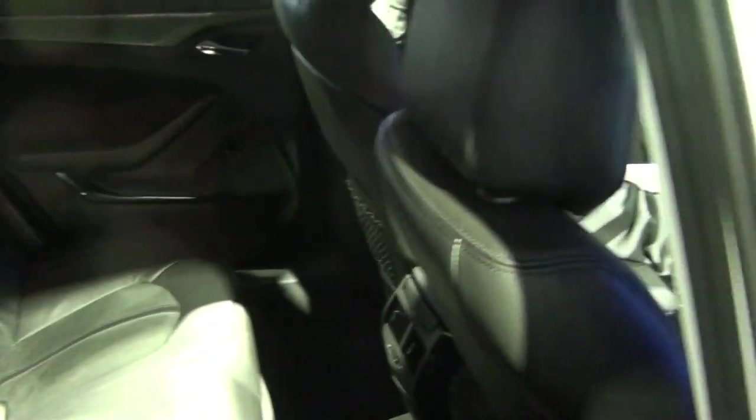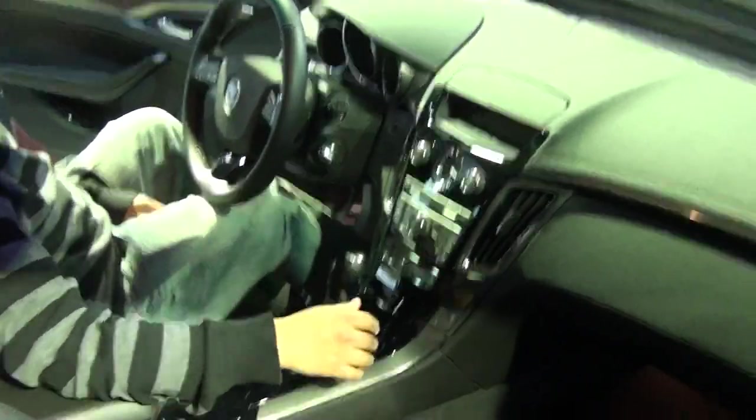Here's the inside — a nice big roomy backseat area. There's the front seat.